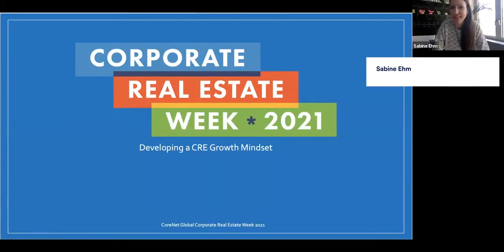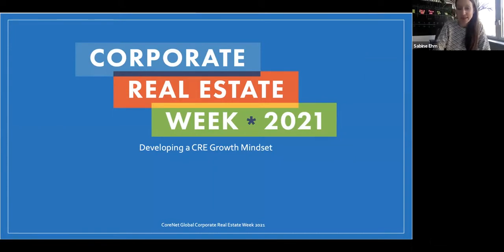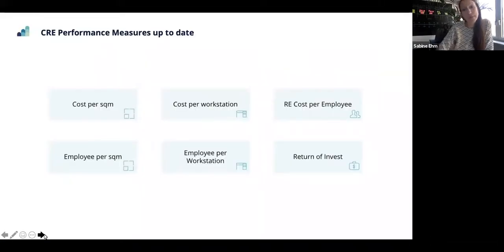Hi everyone, and thank you for joining the session. My name is Sabine M, and I'm going to go into developing a CRE growth mindset. One and a half years ago, I was giving a presentation at a customer networking event on advanced data analytics, and we went into corporate real estate value creation, wherein the company corporate real estate contributes to overarching goals and value creation.